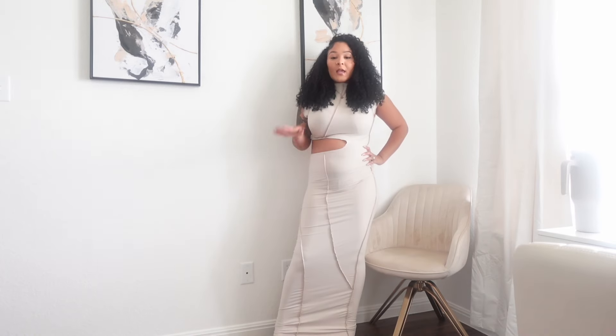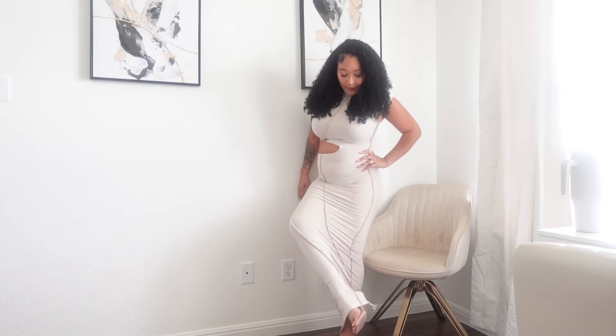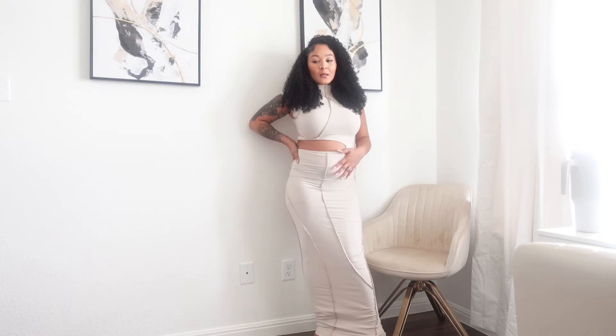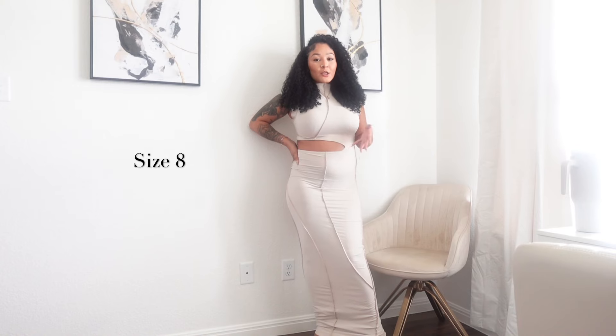The fabric is very spandexy and very fitted, which I think is cute. It is also very long — if you're around 5'5" you're going to want to wear heels. I have heels on right now and it's still almost touching the ground, so I definitely wouldn't say this is short-girl friendly. You just have to be careful with what you wear underneath. I got this in a US size 8 — it's very stretchy, so I do think it can grow with your pregnancy, though it may have its limits.